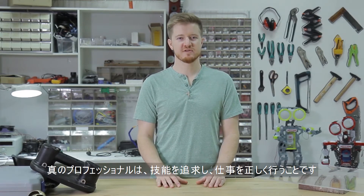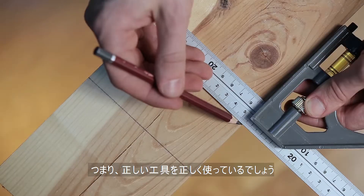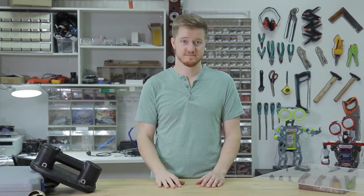Real professionals are proud of mastering the craft of getting the job done right. This means using the right tools in the right way, being precise and never cutting corners, working hard — but more importantly, working smart.